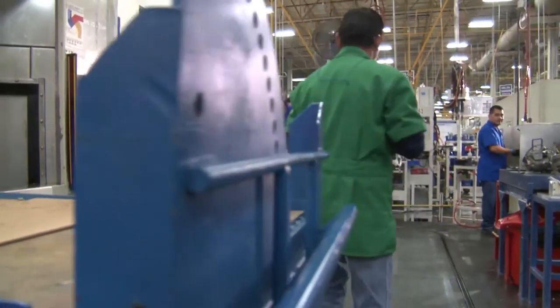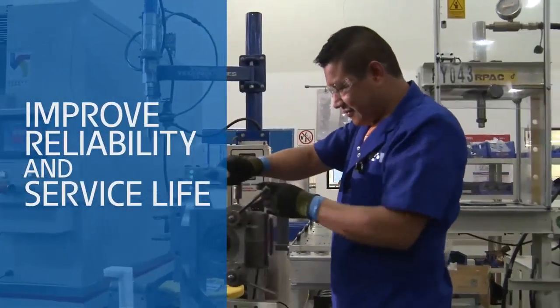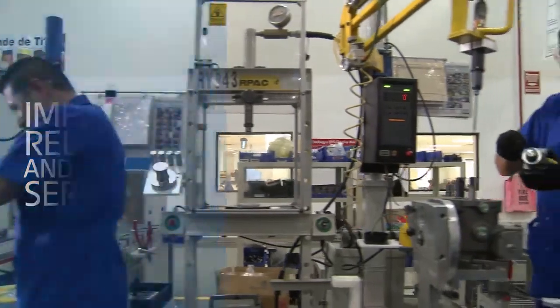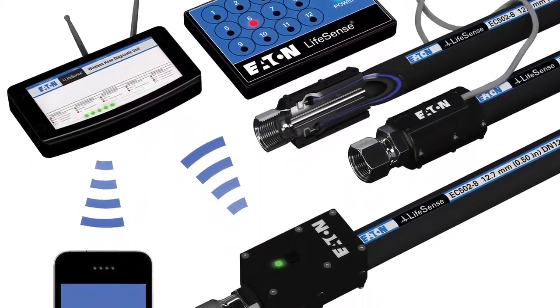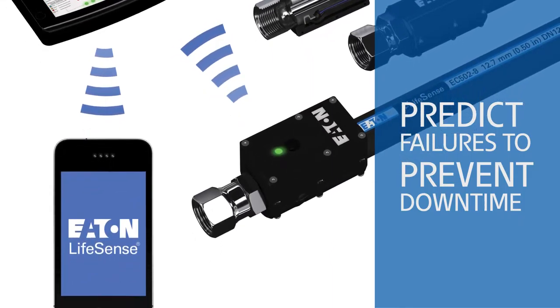Eaton's compact and durable hydraulic systems further simplify the design and build process and increase reliability, even predicting failures before they happen with our Intelligent Hydraulic Hose Monitoring System.